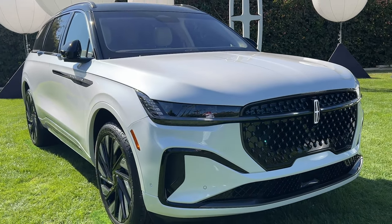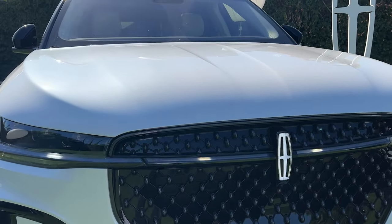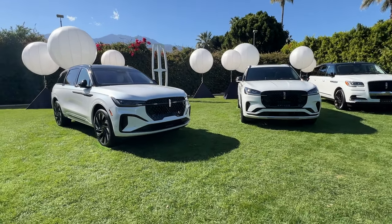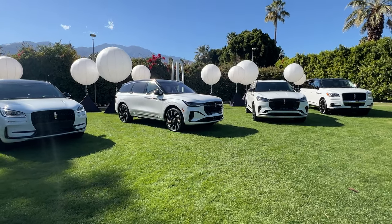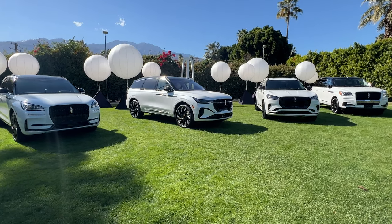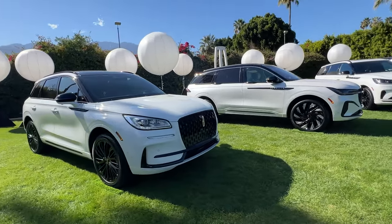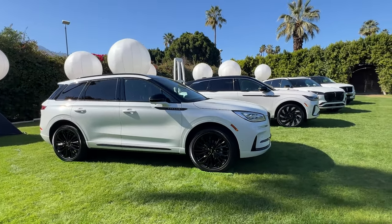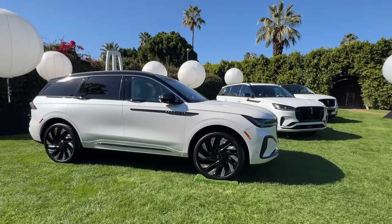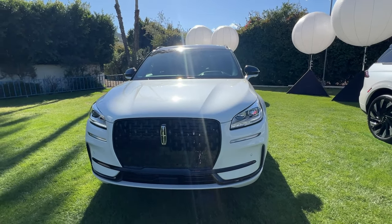This isn't the exact vehicle we've been driving, but I wanted to showcase it because we have the entire Lincoln family lined up right here. There have been questions about size proportions — which vehicle is bigger and how they compare. As you can see, the Corsair is the compact SUV, and then the Nautilus is certainly a little taller, a little bigger, has a little more cargo room, and is a bit more luxurious than its younger sibling.